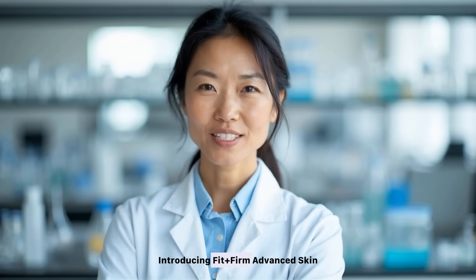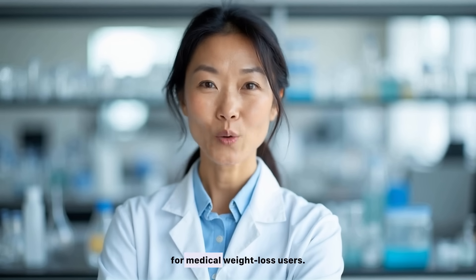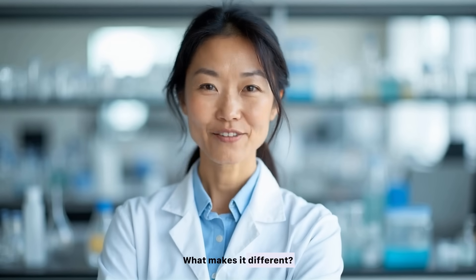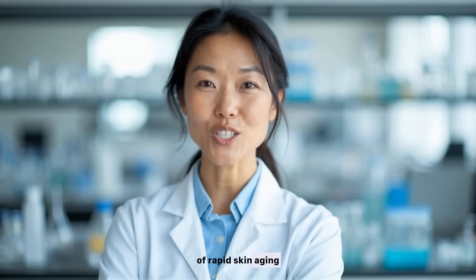Introducing Fit Plus Firm Advanced Skin Density Renewal Serum by MBlue Labs — the first biotech skincare specifically for medical weight loss users. Created by University of Maryland scientists, it's clinically tested to support skin density, firmness, and hydration. Unlike traditional skincare, Fit Plus Firm targets the root causes of rapid skin aging during weight loss.